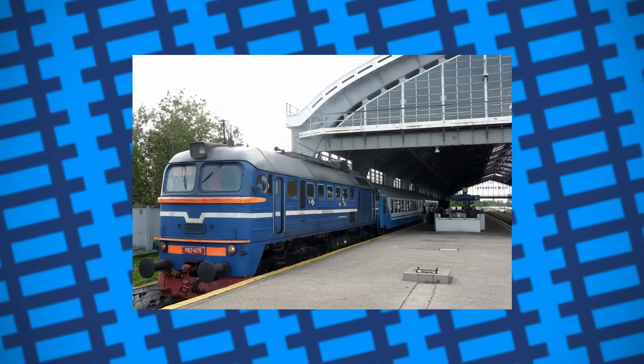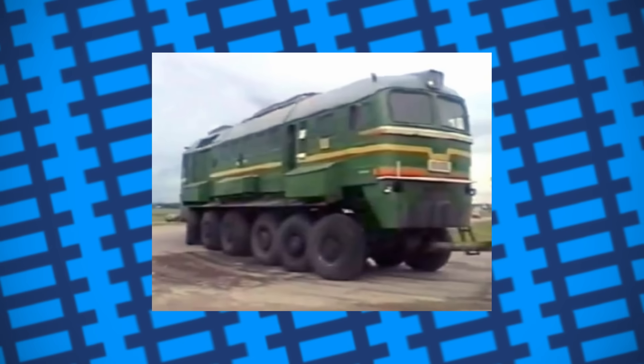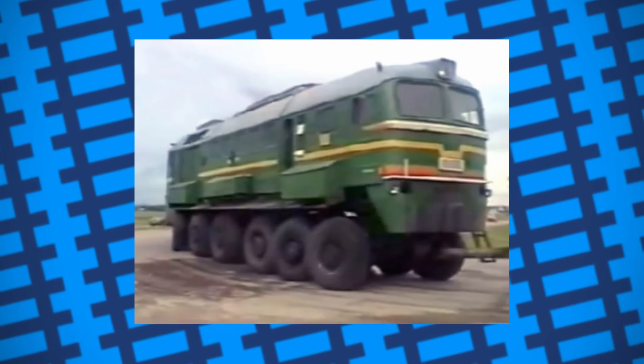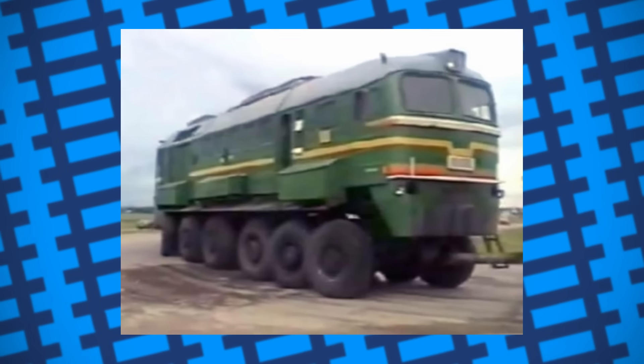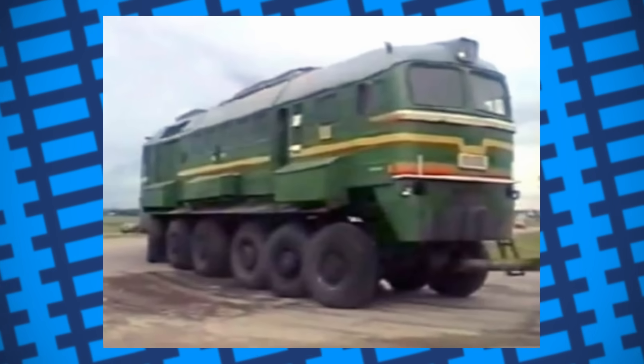By 2002, the project was completed. It was taken to a testing site where it would be put through its paces, only for it to move a few metres under its own power before its third axle failed and the fourth wheel broke away completely. Here is where we start to see the flaws in using railway locomotives on the roads.